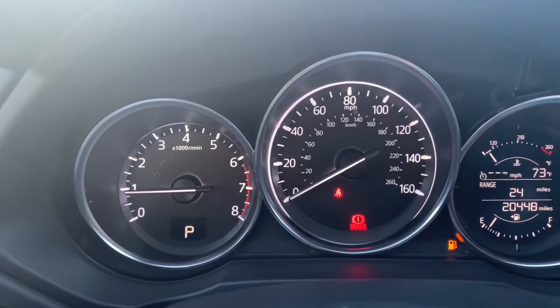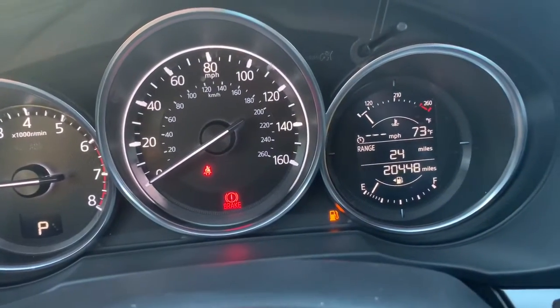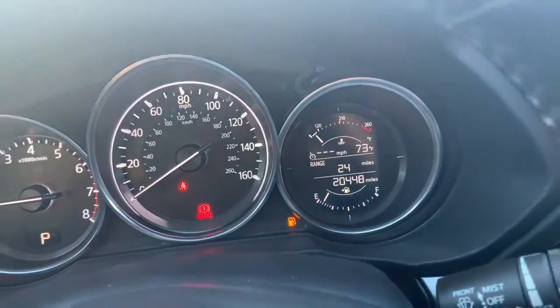Here's your gauges. The left is the tachometer, the middle is the speedometer, and on the right you have two digital gauges — your temperature and gas mileage and range.